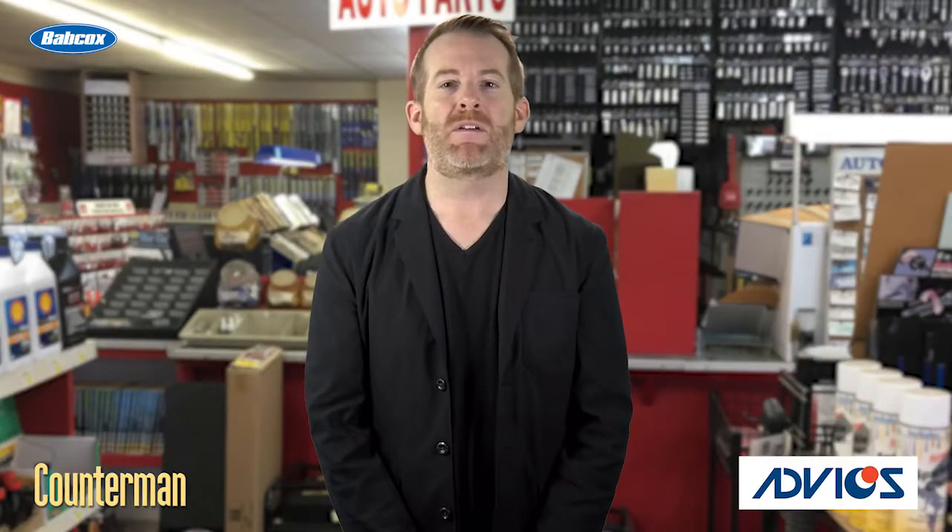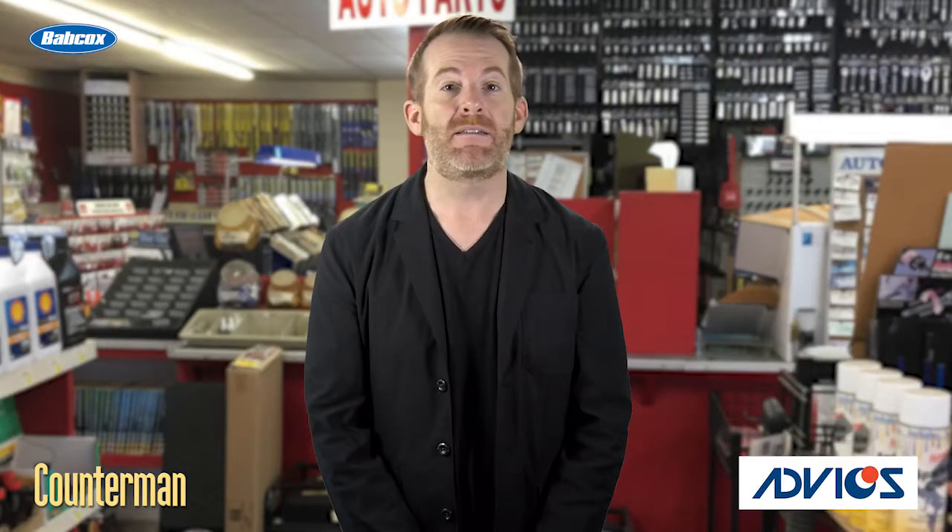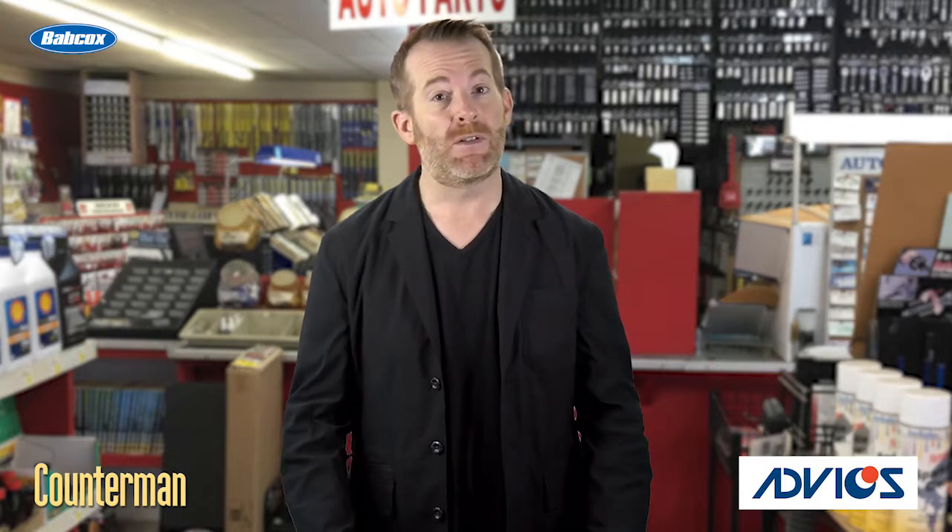Hi guys, I'm Mark Phillips. A vehicle's ability to stop quickly, safely, and of course quietly, depends on the condition of its brake pads.